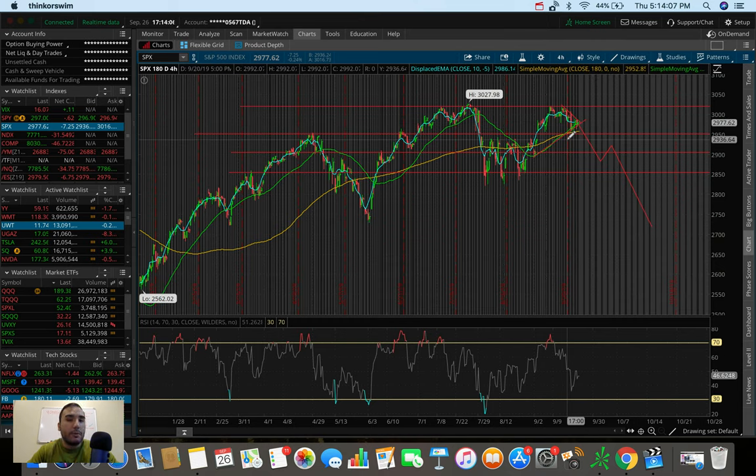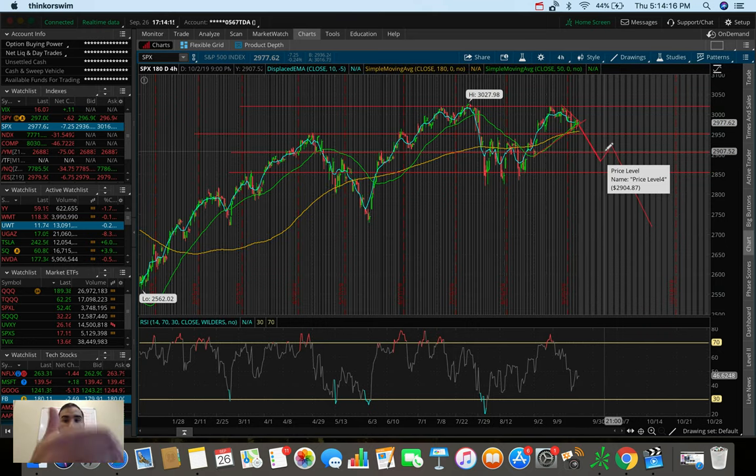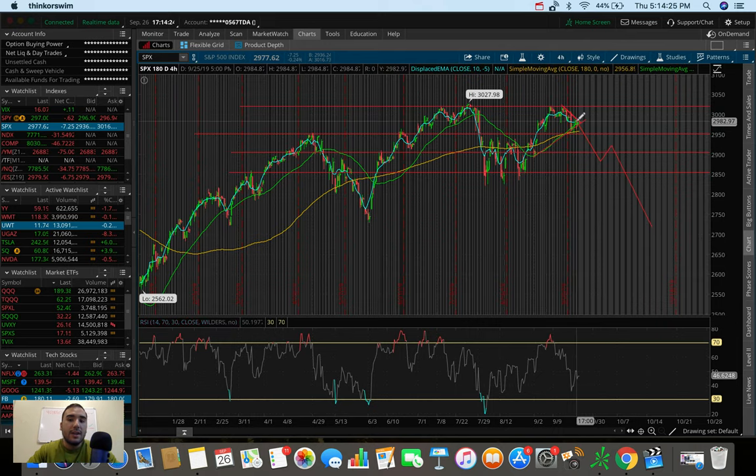Keep an eye on those smaller timeframe charts. If you see us break the moving average supports and then break below 29.50, that's when you can say the head and shoulders on the 4-hour chart is playing out. Those are the things that are standing out to me as reasons the market looks bearish right now — the left shoulder, the head, and now potentially the right shoulder forming as we start to fall.